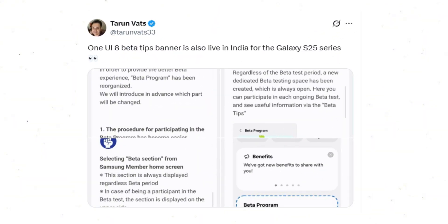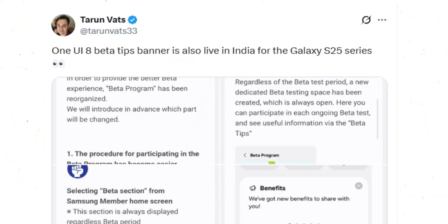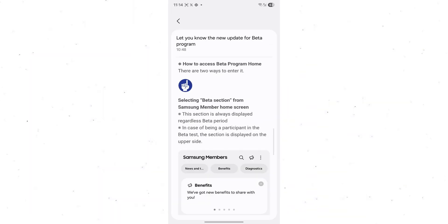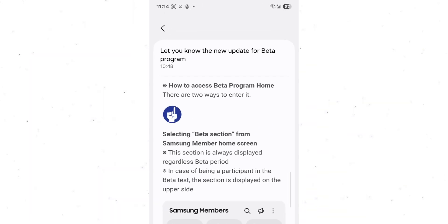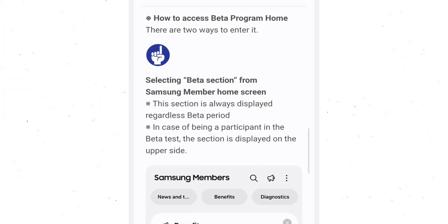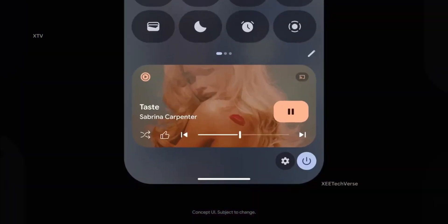According to tech insider Tarun Vats on X, the banner has already started popping up on Galaxy devices in Korea, Germany, the UK, Poland, and India. I even spotted it myself on the Galaxy S24 Ultra. The announcement also hints that the first wave of the beta will target the upcoming Galaxy S25 series, with support for previous flagships expected to follow shortly after.